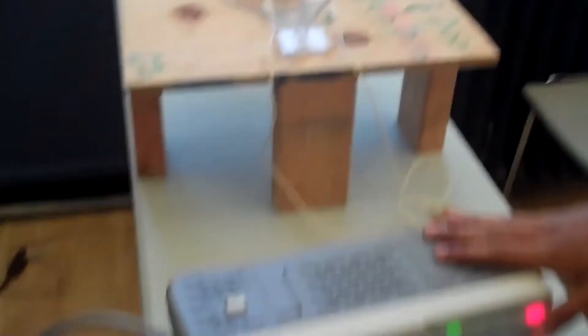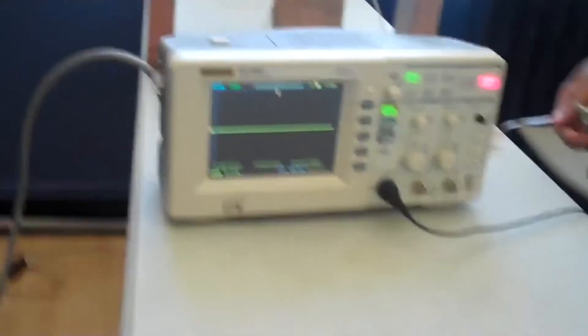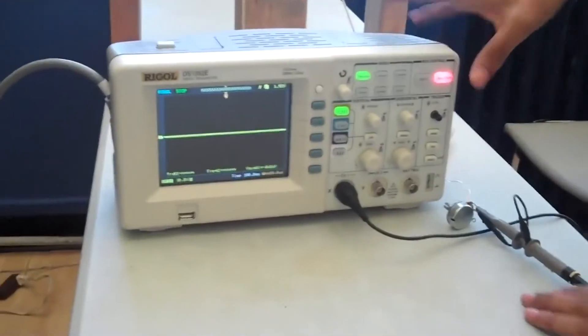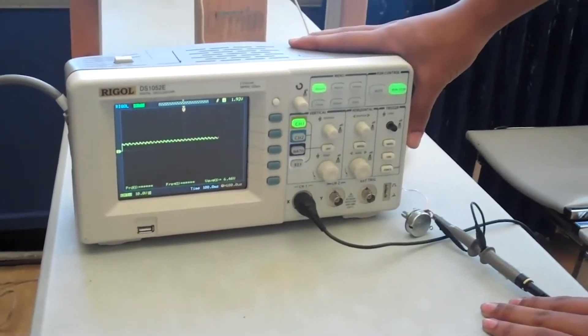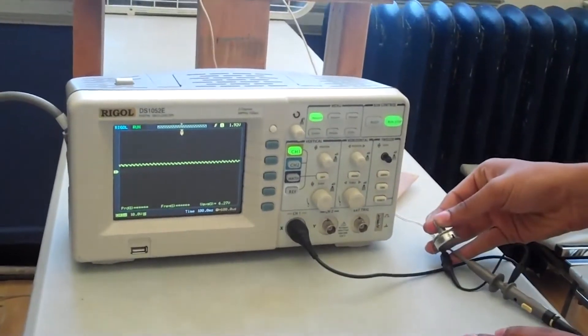He did a good job of explaining how the AC gets converted to DC current, and how he used a full bridge rectifier to go from AC to DC — a really important concept in electrical engineering. So congratulations again to Iltimas, you'll be getting a free iPad 2. Congratulations on your entry.